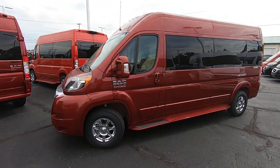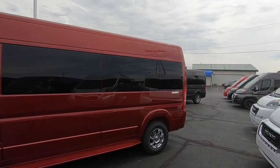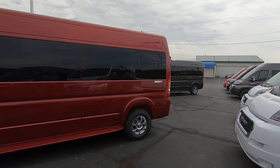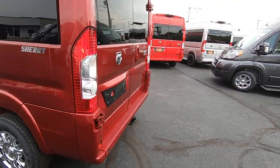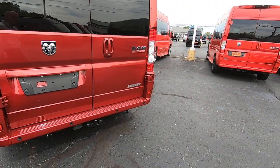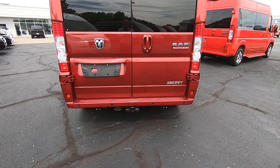All of our ProMaster vans have factory tinted glass to ensure your privacy and give you the best protection from the sun. And this thing is absolutely gorgeous. Let's walk around to the back and go over some of the safety features and capabilities that this nine passenger van has to offer.